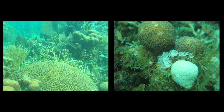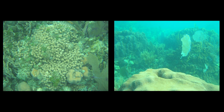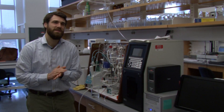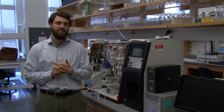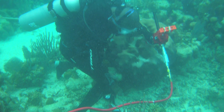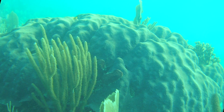Coral reefs are very important natural resources, not just to certain states in our own country but also to other developing nations. My name is Justin Rees and I'm an assistant professor in the Department of Marine Sciences. We're working in various aspects looking at the effects of climate change and ocean acidification on coral reef growth.